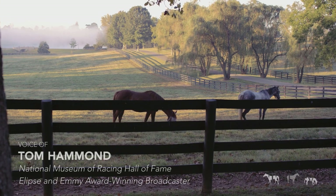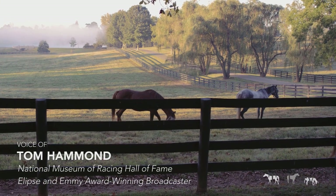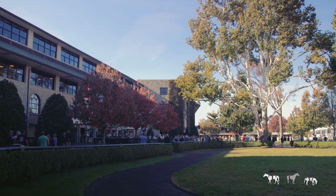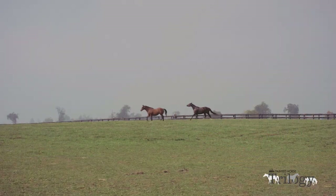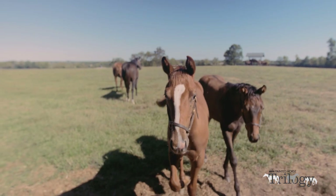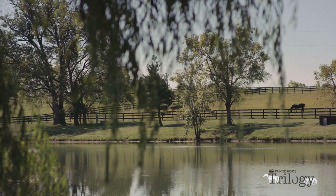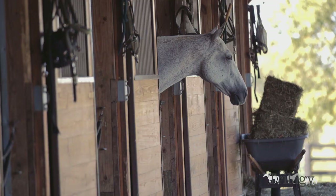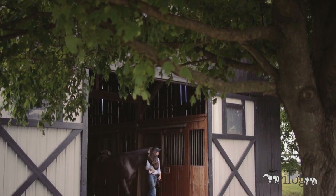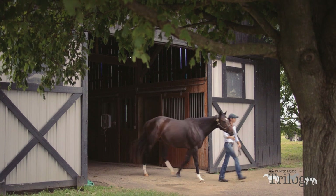When the Breeders' Cup team decided to bring the World Championships back home to Keeneland, the LexArts Board of Directors didn't think twice. Having seen phenomenal success in its first two iterations, a third installment of Horse Mania was a natural fit. However, just as the popular public art project was taking shape, the COVID-19 pandemic created a full stop and Horse Mania 2020 was a late scratch.